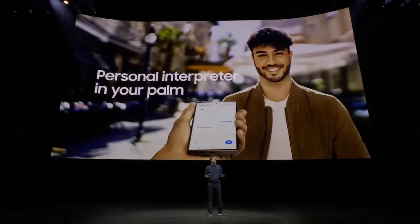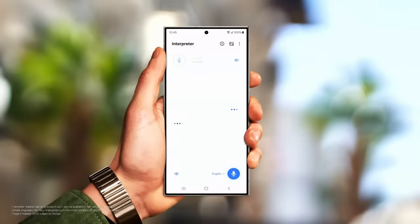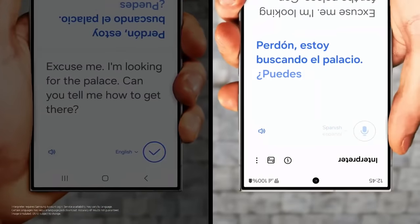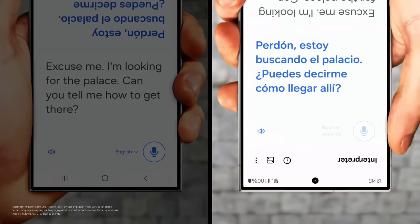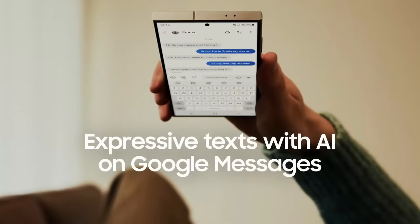These translations work in person too. Galaxy S24 can act as your personal interpreter, whether you're lost and asking for directions or speaking to a merchant at a local marketplace. It can also help us communicate better in our own languages.